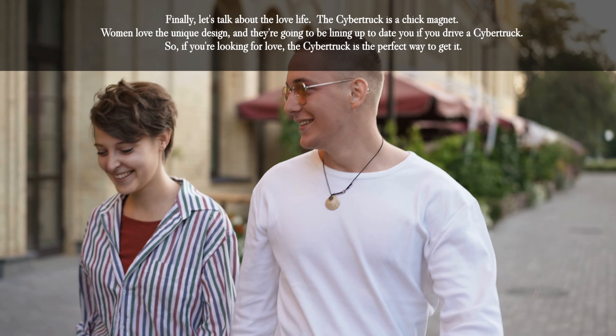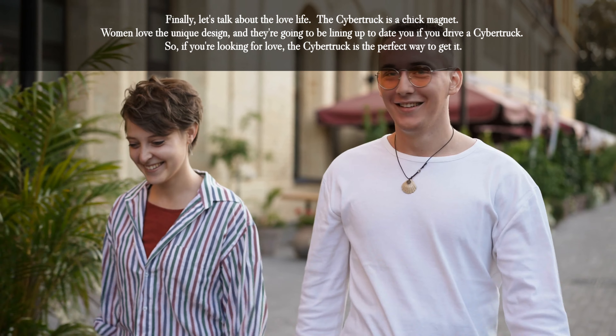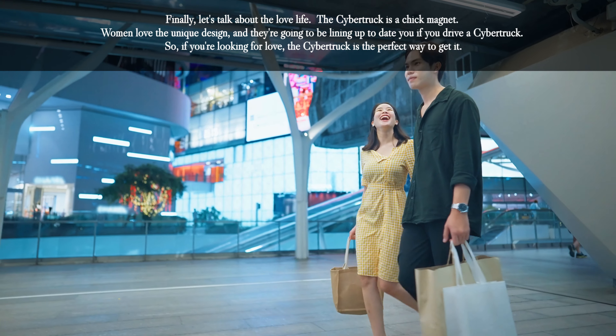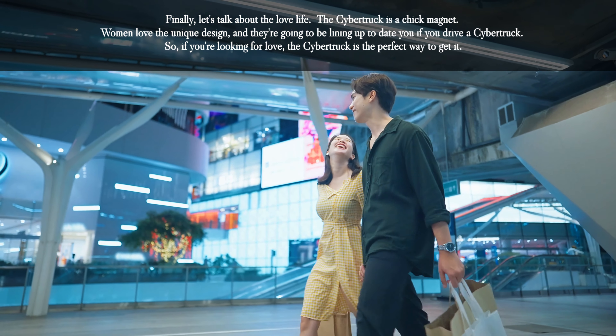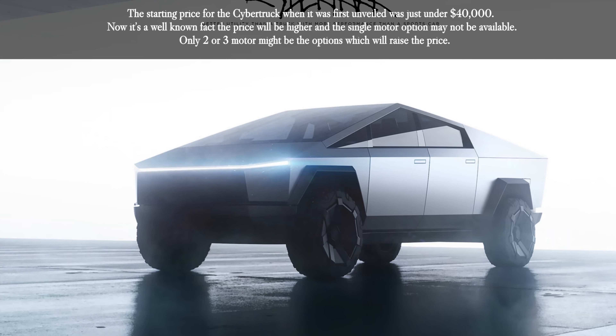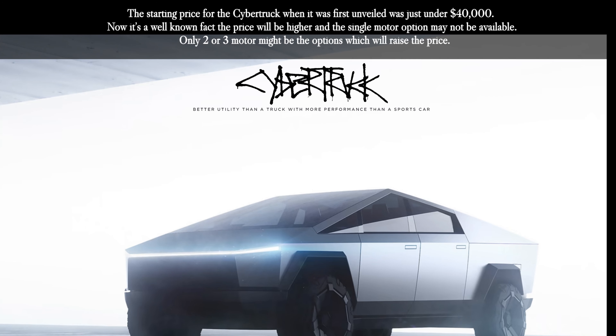Finally, let's talk about the love life. The Cybertruck is a chick magnet — women love the unique design and they're going to be lining up to date you if you drive a Cybertruck. So if you're looking for love, the Cybertruck is the perfect way to get it.